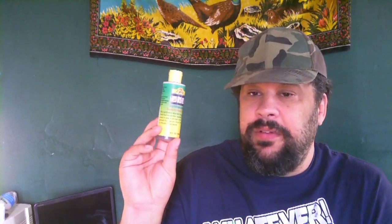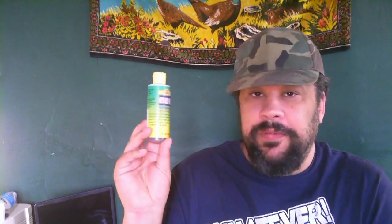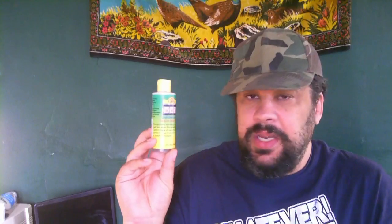This one is a pure doe-in-heat scent — we didn't add any synthetic buck urine to it. It really works well. We've developed this over the last two years, and this is the first year it's available. A lot of people have shot some big bucks over this, and we expect it to be nothing short of phenomenal out in the field once it's in everybody's hands.